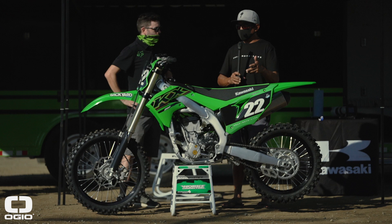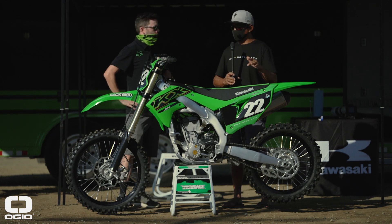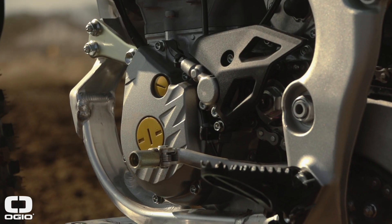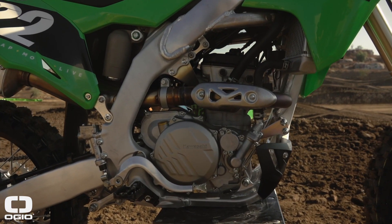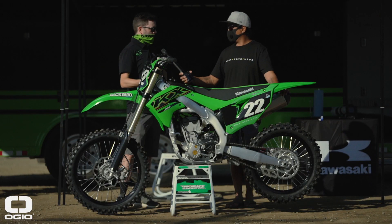So last year was a completely new motor with the finger follower valve train system. I thought maybe it's just the same motor in the 450 chassis with hydraulic clutch and electric start, but that's not the case — the motor has been improved as well.